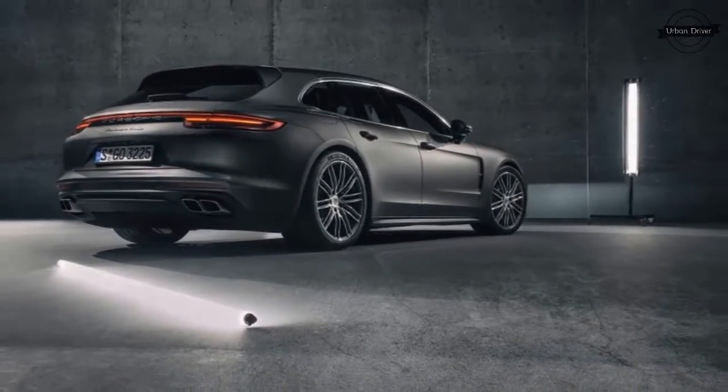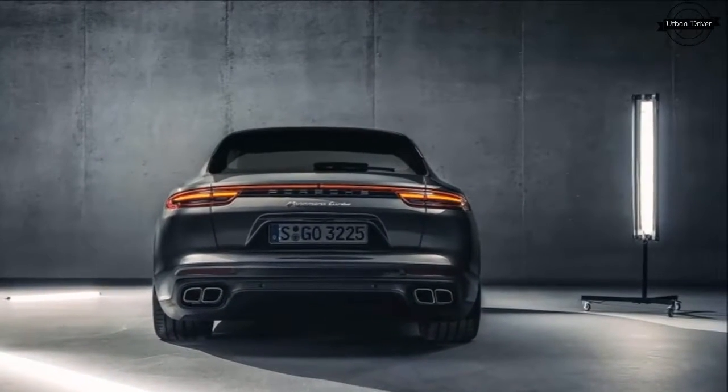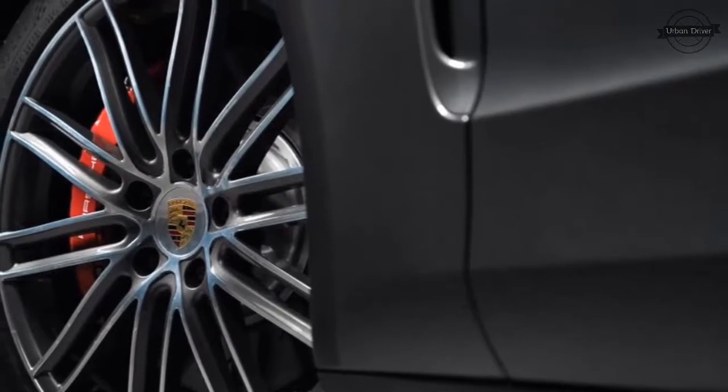And if you pop the panoramic roof open above 56 mph, the wing moves to a plus 26 degree position to minimize wind noise. It's a unique design after the B-pillars.